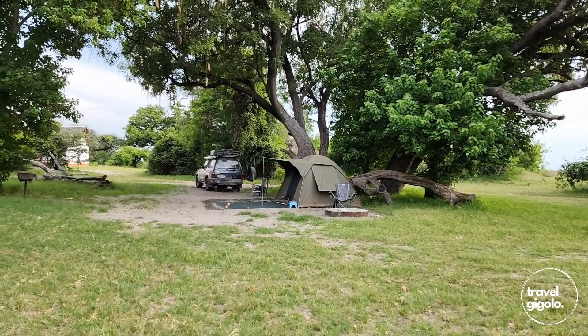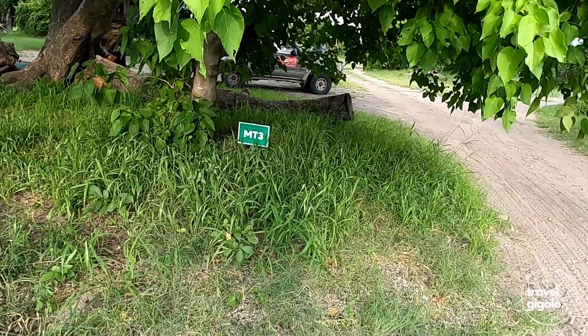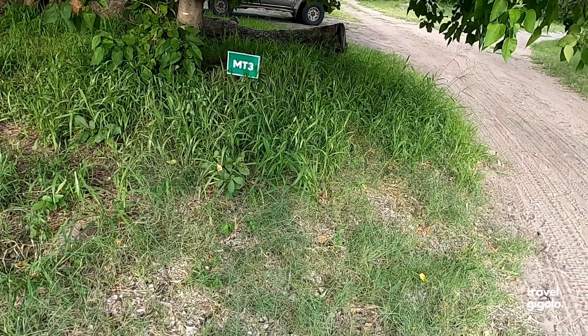Gate times are from 5:30am to 7pm in summertime. Campsites are pre-assigned and well demarcated — your campsite number is assigned before you arrive, which is great. Our campsite was changed along the way, so we arrived to a different number than expected, but it's still well managed. I like it when campsites are assigned.